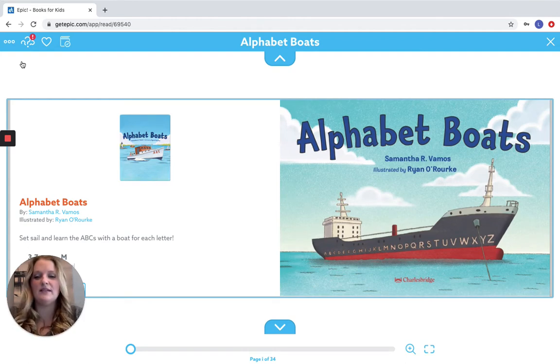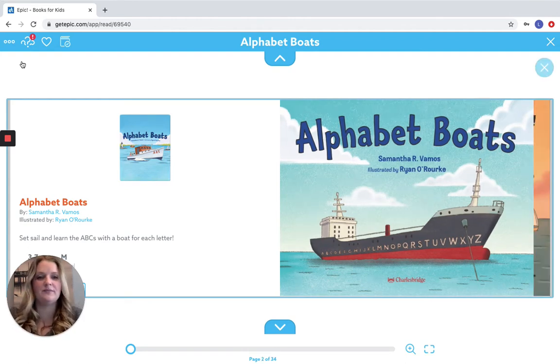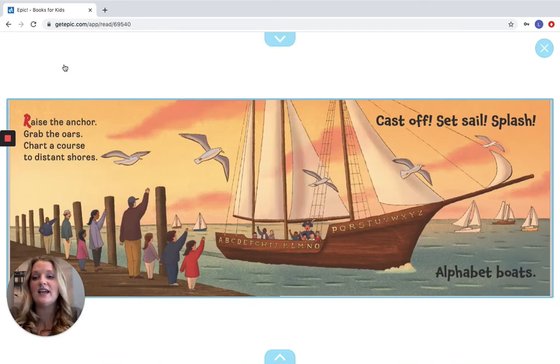Set sail and learn the ABCs with the boat for each letter. Raise the anchor, grab the oars, chart a course to distant shores, cast off, cast off, set sail — splash! Alphabet Boats.